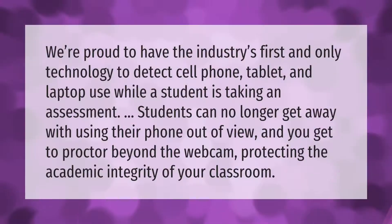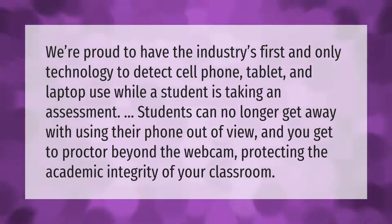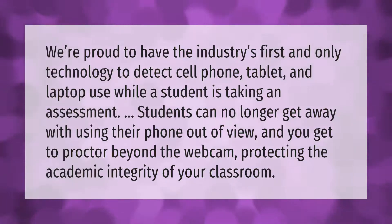Rayspondue is proud to have the industry's first and only technology to detect cell phone, tablet, and laptop use while a student is taking an assessment. Students can no longer get away with using their phone out of view, and instructors can proctor beyond the webcam, protecting the academic integrity of the classroom.